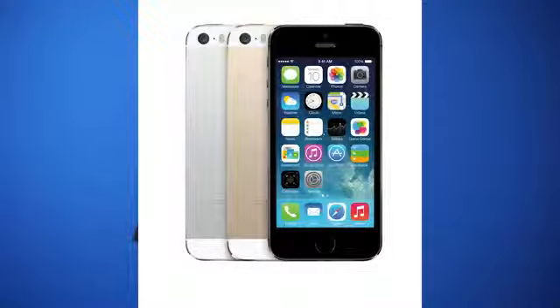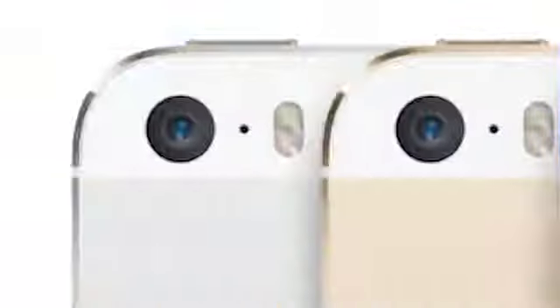On to the new iPhone 5S. It's using a new A7 chip — this is the first ever 64-bit phone. It's twice as fast as the iPhone 5 and has 1 billion transistors, which doubles that of the A6 chip in the old iPhone 5. There's also the M7 chip, which is the co-processor for the accelerometer.